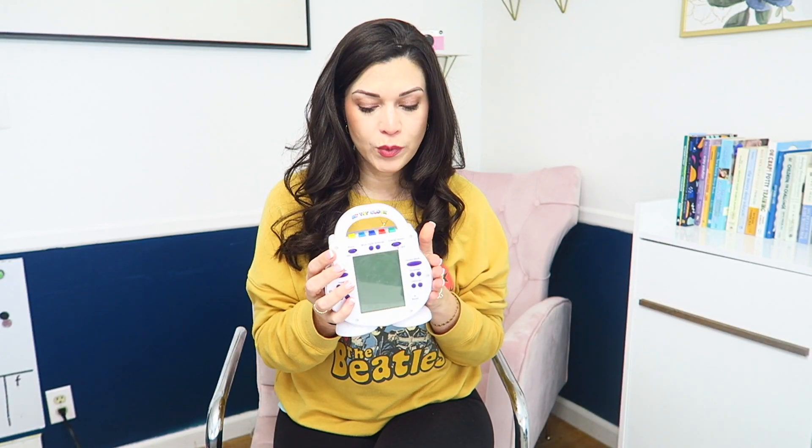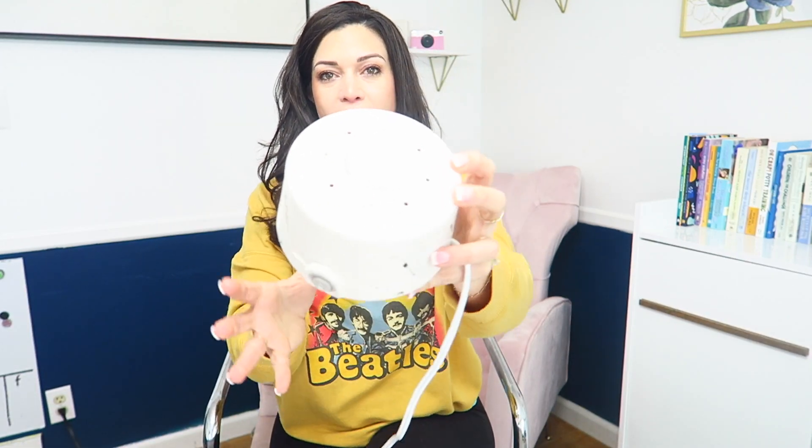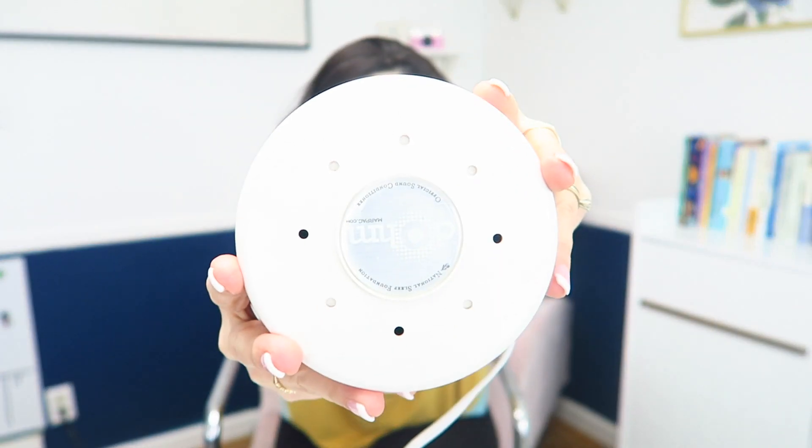One downfall of this version of the tot clock is that it is not true white noise. What I generally do is turn off the white noise feature on the tot clock and use a separate white noise machine. My favorite is the Yogasleep Dome white noise machine. I'll have both of these listed in the description box below, along with different options for toddler clocks, if you'd like to purchase any of them.